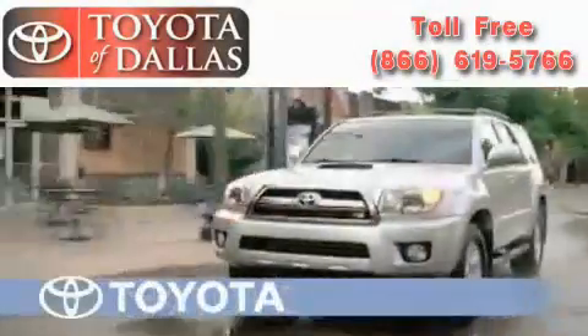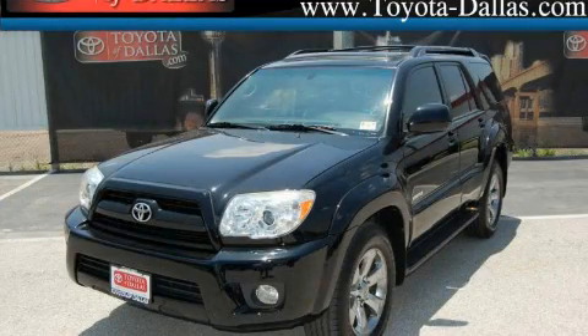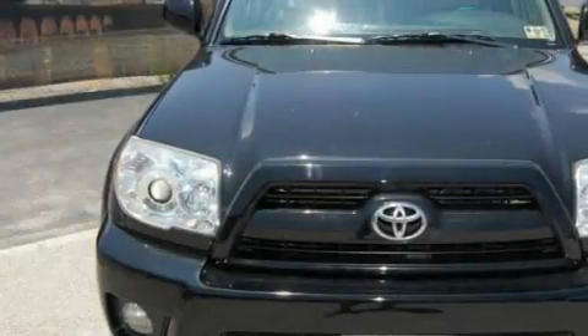Another fine vehicle offered by Toyota of Dallas. This is a certified pre-owned 2006 Toyota 4Runner, a vehicle with safety, comfort, and space.